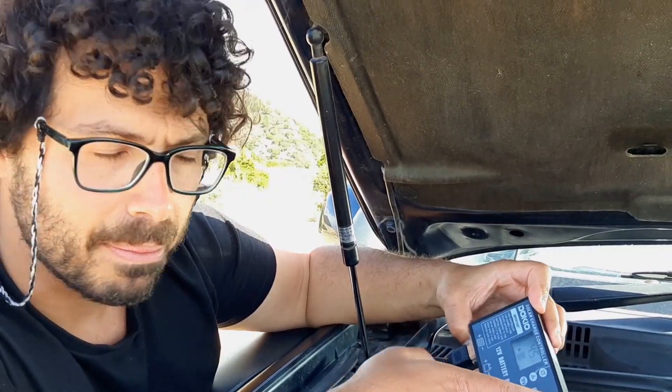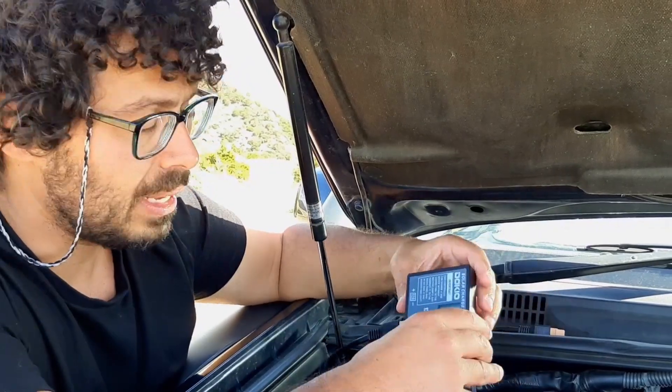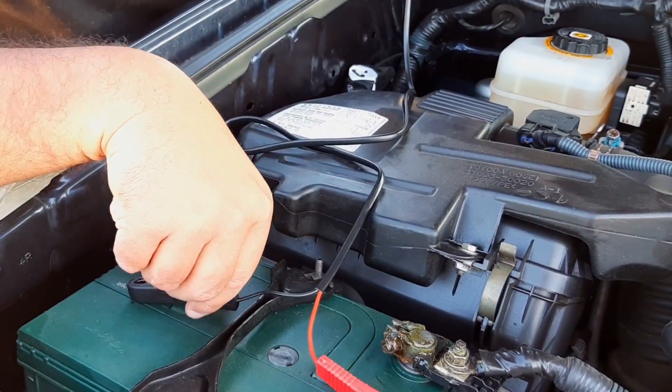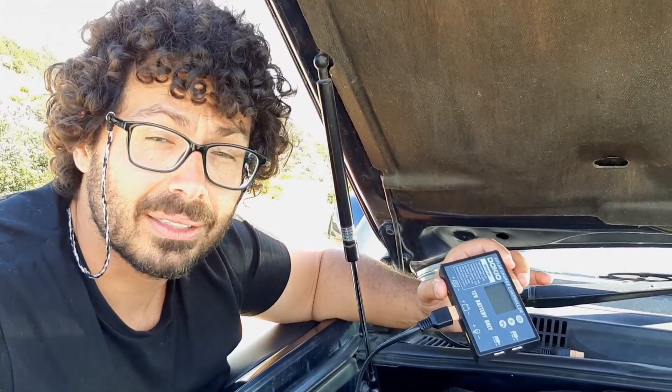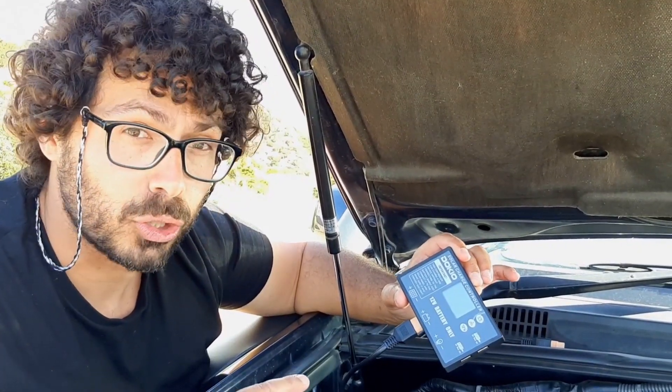Obviously, when you want to disconnect everything, you do the same thing but in the opposite order: disconnect the solar panel first, then the two crocodile clips — positive and negative — from the battery. That's the correct procedure to connect the solar panel to the vehicle battery and the charge controller.